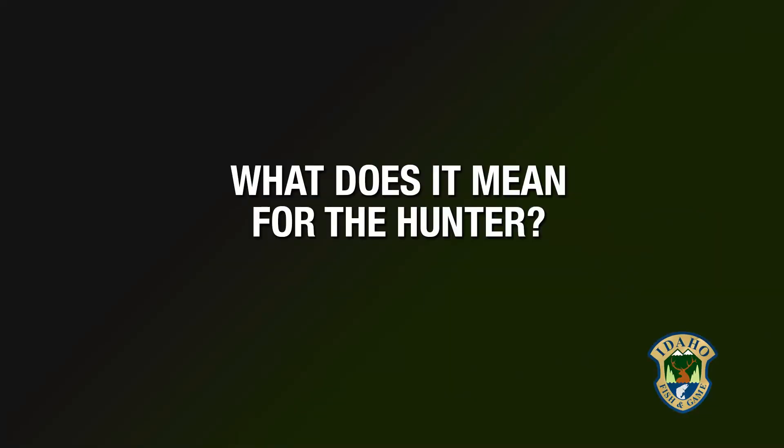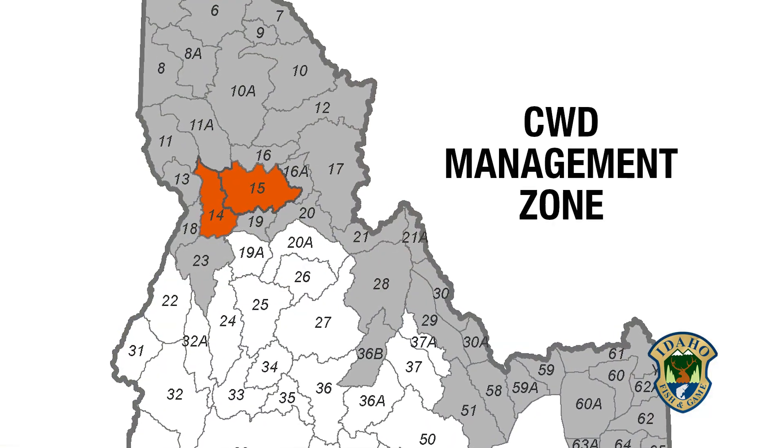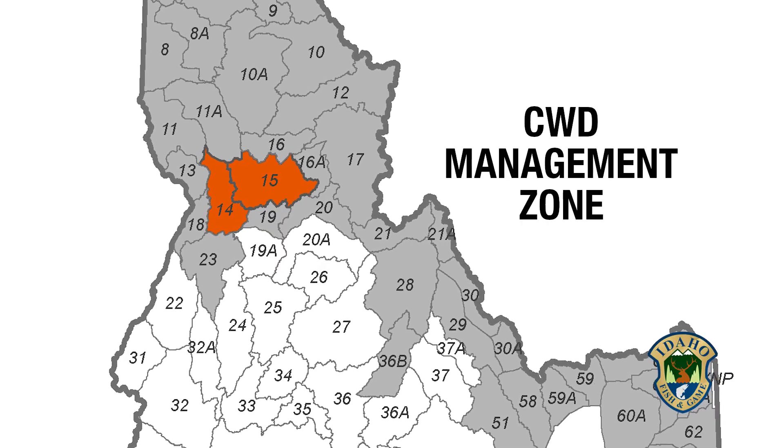So what does that mean for hunters? With the discovery of CWD here, the Idaho Fish and Game Commission has designated two units in the state, 14 and 15, as a Chronic Wasting Disease management zone.